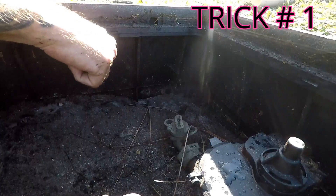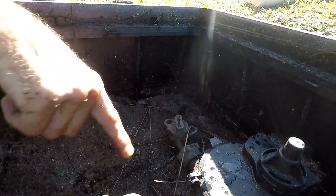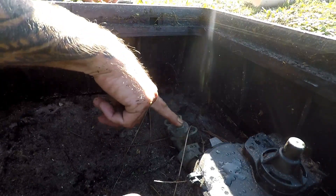Trick number one: you have a water emergency and you have to turn your meter off. You come down here with your water meter key and you try to get this valve to turn, but because it hasn't been exercised, it's stuck. What do I do now?